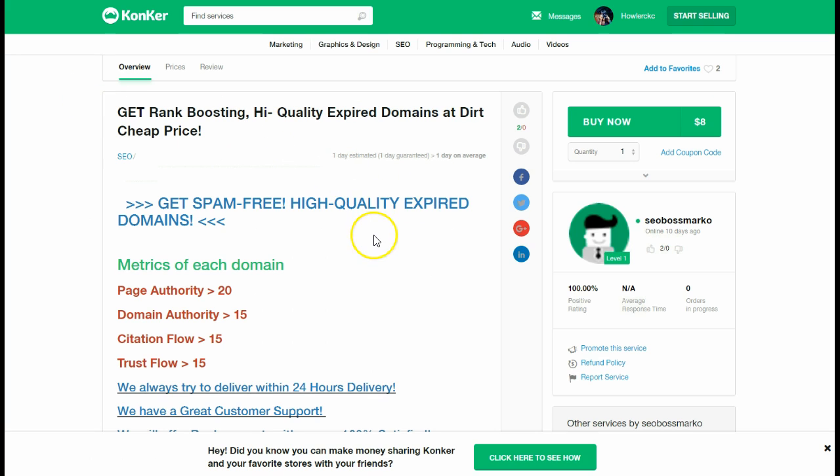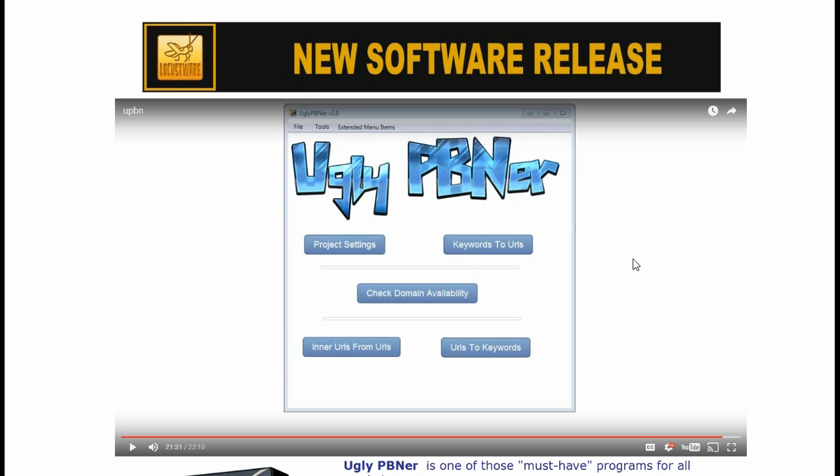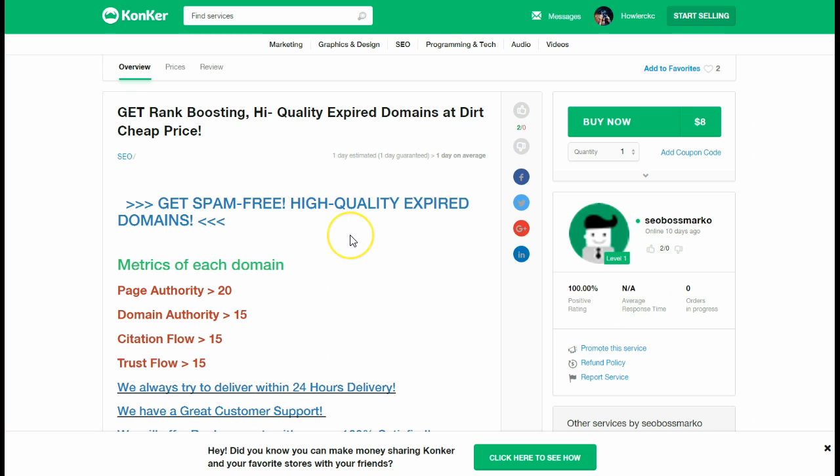That service is Conquer.io. Go ahead and click on the link below for the Ugly PBN-er — you're not going to find a better way to increase your revenue using it to find the actual domain names. All you're doing is selling the domain name that is available to be purchased on Conquer.